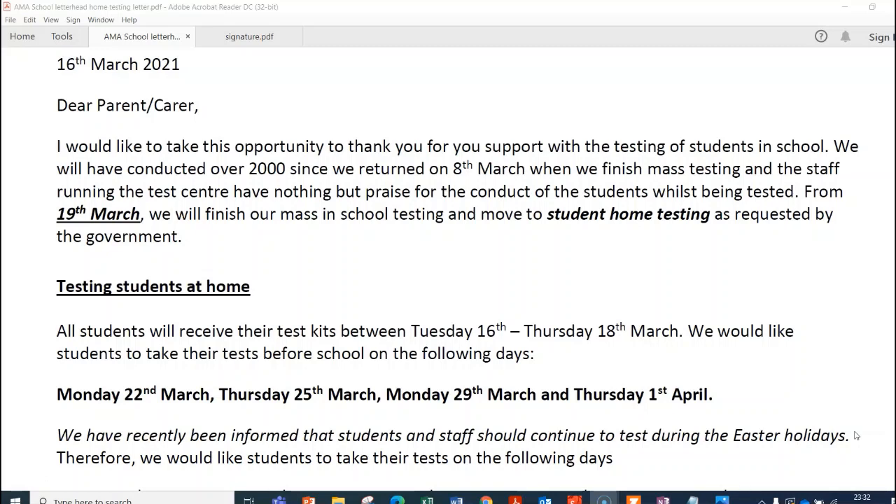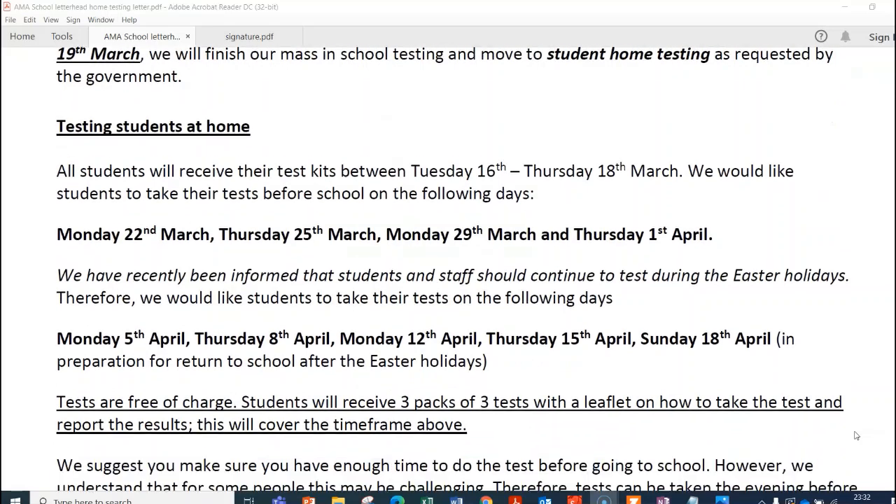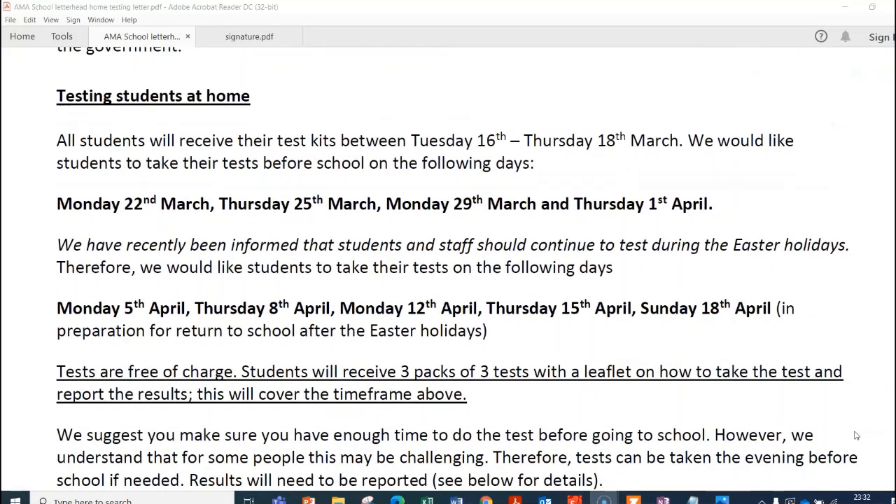All of this is voluntary, but if children are doing the home testing, what we would like is to follow a cycle of Monday and Thursday. So until the end of term, we'd like students to test on Monday the 22nd, Thursday the 25th, Monday the 29th, and Thursday the 1st of April.